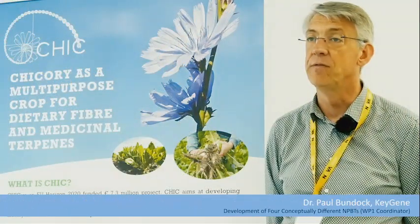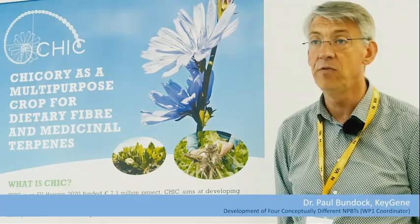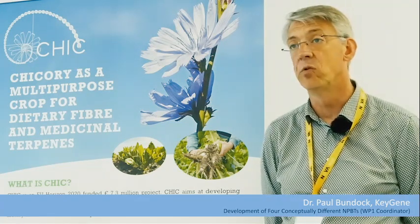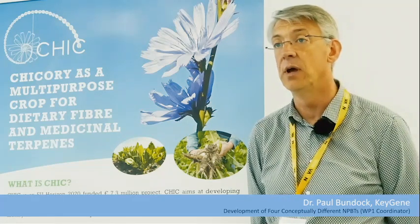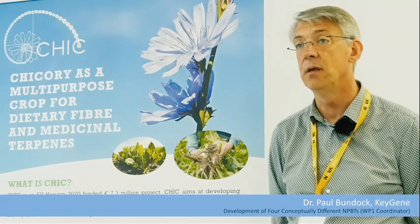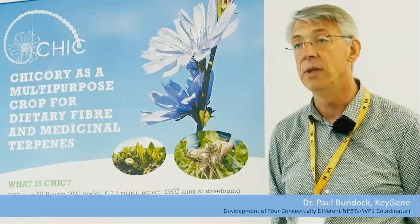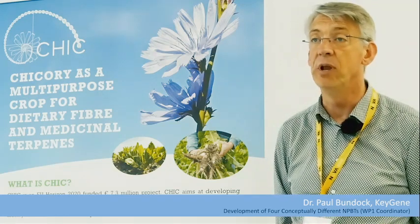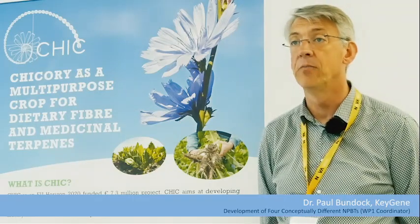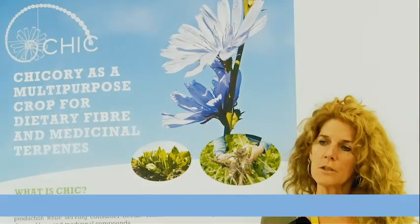There have been lots of nice leads in terms of bioactive molecules which could be useful in the medical field — that would be a direct advantage to the consumer. For the farmers, we have some very nice results on breeding applications. We've been using genome editing to make breeding in chicory more easy, and that allows you to speed up the entire method of breeding, giving farmers varieties much more quickly.